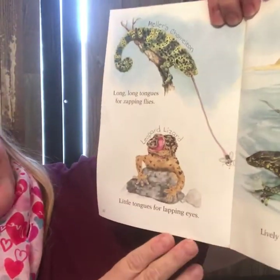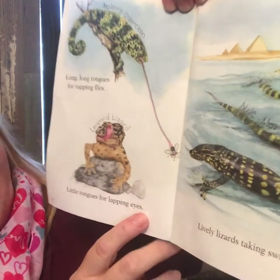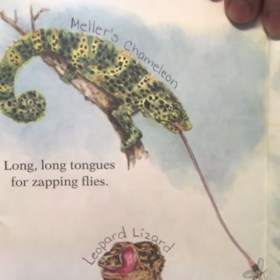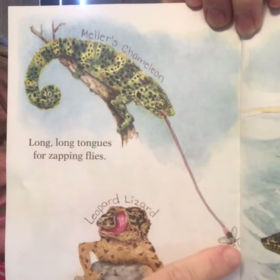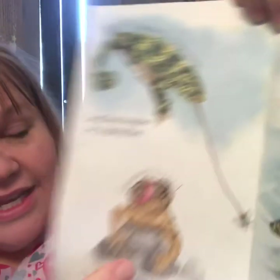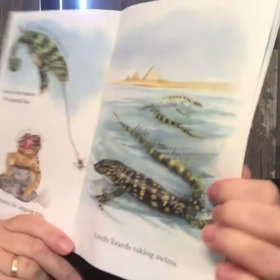Long, long tongues for zapping flies. Little tongues for lapping eyes. Yes, they lick their own eyes. You can see how long his tongue is where he zaps that fly. He's a Mellor's chameleon. And he is a leopard lizard. Over here we have a Nile monitor.